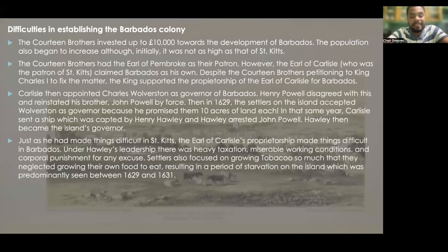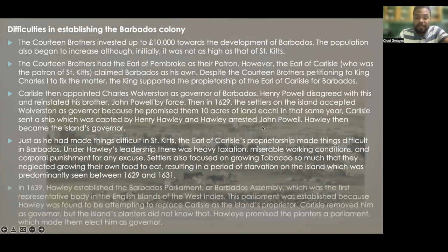Just as he had made things difficult in St. Kitts, the Earl of Carlisle's proprietorship made things difficult in Barbados. Under Hawley's leadership, there was heavy taxation, miserable working conditions, and corporal punishment for even the slightest issues. Settlers also focused on growing tobacco so much that they neglected growing their own food, resulting in a period of starvation on the island predominantly between 1629 and 1631.